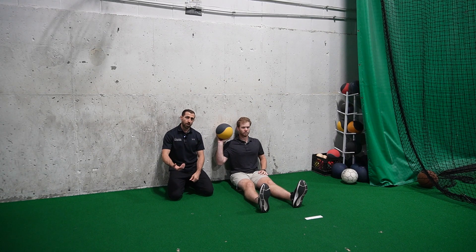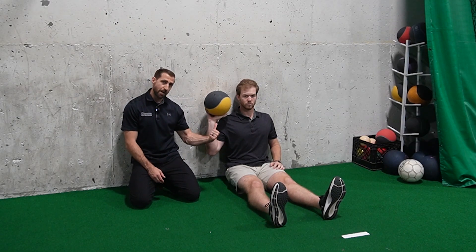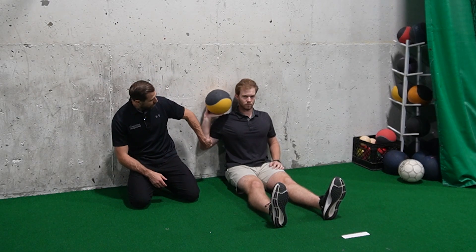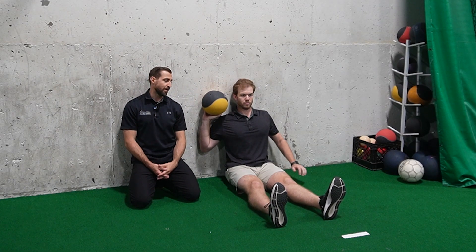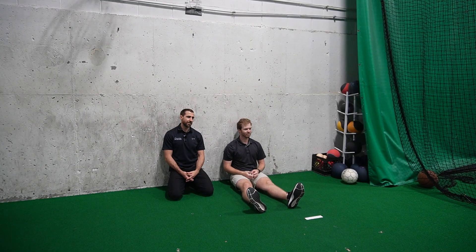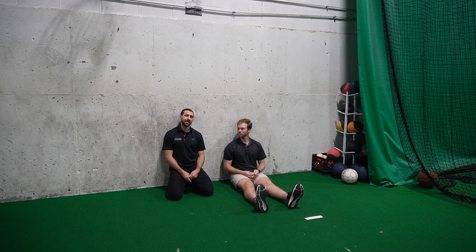For the seated single-arm shot put toss, Christian sits against a wall — the wall prevents trunk rotation so we're truly testing the shoulder. Using a six-pound ball with elbow toward the wall, he throws the ball as far as possible. We compare left side to right side and look for a 3 to 13% difference between dominant and non-dominant sides, with the dominant side expected to be stronger, especially for throwing athletes.